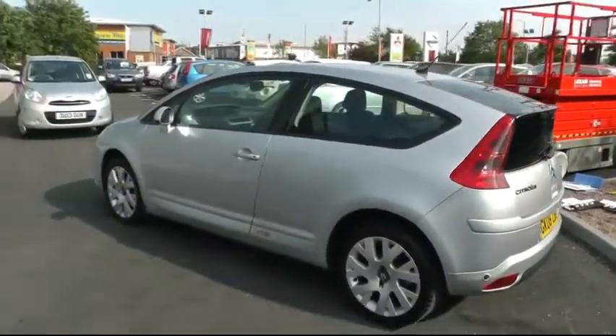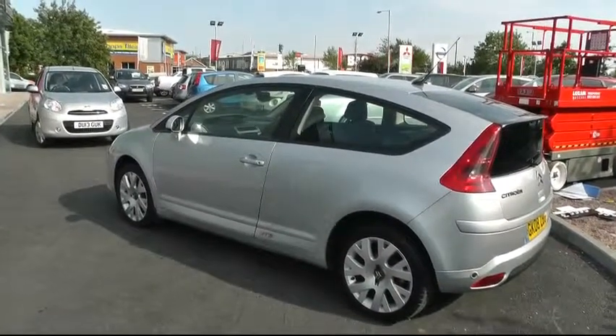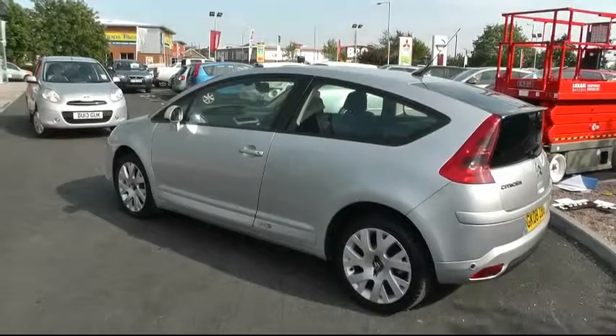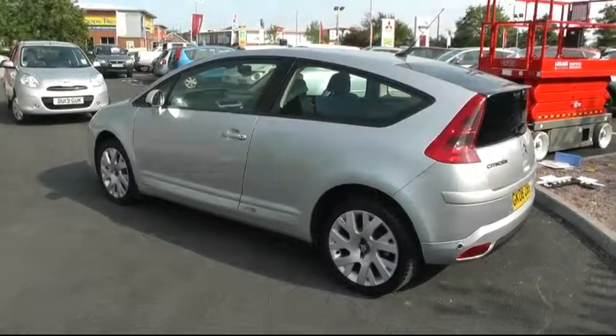For further information on this Citroën, please give us a call on 01543 506 216, or visit us at Brindley Nissan, Dettway, Cannock, WS11 0BE. Thank you.